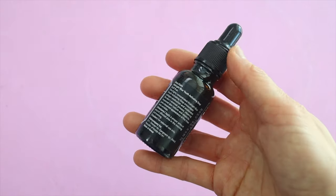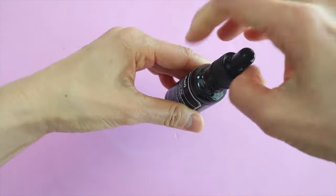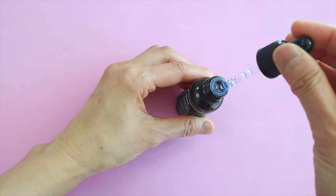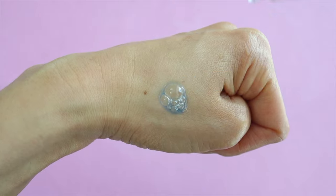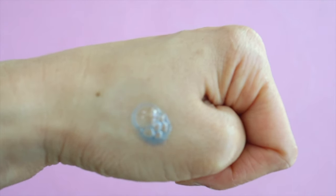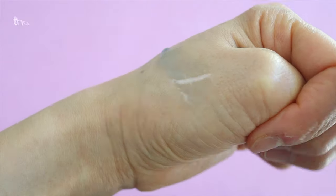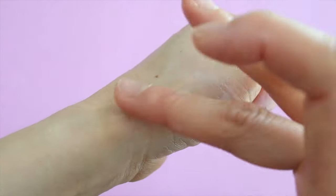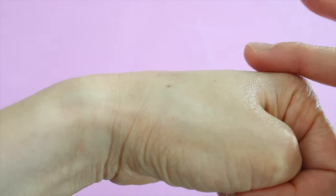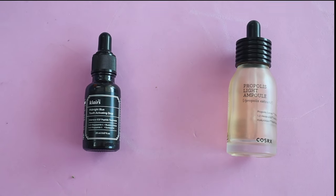The Midnight Blue Serum is really different — it's pretty much the opposite of the Cosrx one. For one thing it's blue and it's also super watery. I actually apply it directly to my face with one hand and use the other hand to capture the runoff. This is an anti-aging serum you're supposed to use at night, and according to Klairs it reduces fine lines and wrinkles using a dual peptide formula. The serum is blue because it contains guiazoline, a derivative of chamomile oil. I'm not going to pick a winner in this category because I think these are really different products and they're complementary.